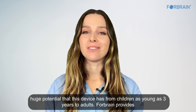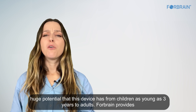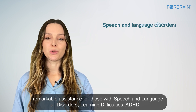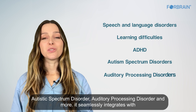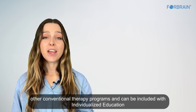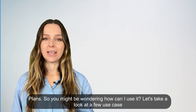As a speech and language therapist, I understand the huge potential this device has. From children as young as three years to adults, ForeBrain provides remarkable assistance for those with speech and language disorders, learning difficulties, ADHD, autistic spectrum disorder, auditory processing disorder, and more. It seamlessly integrates with other conventional therapy programs and can be included in individualized education plans.